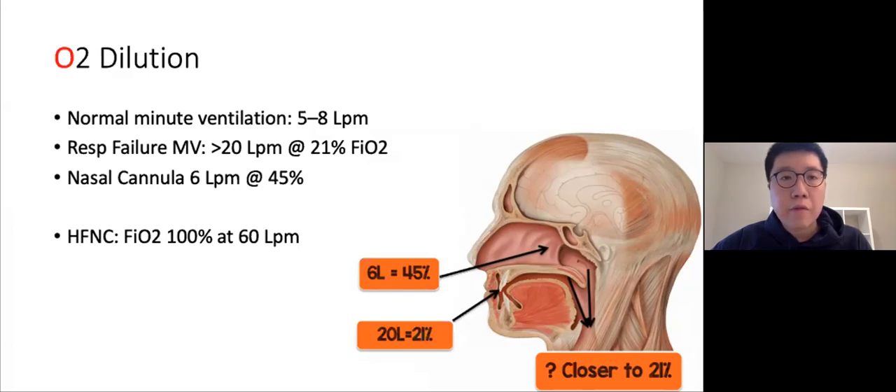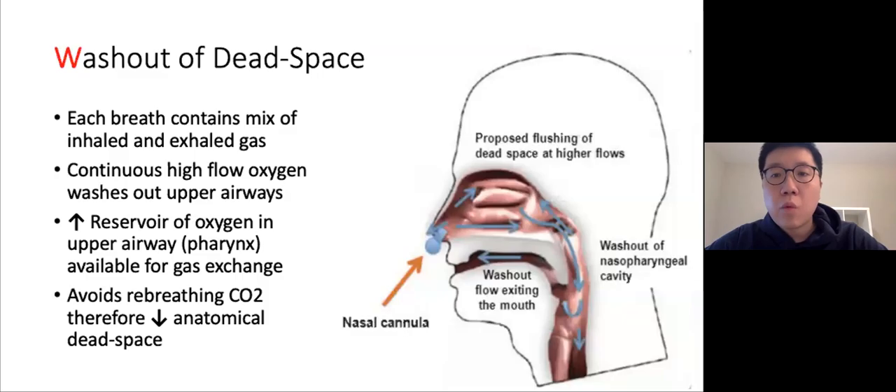High flow also improves O2 dilution. Normal minute ventilation at rest is roughly 5 to 8 liters per minute, but in respiratory failure it can increase up to 20 liters per minute. If you start nasal prongs at 6 liters per minute at 45% FiO2, but the patient is actually breathing in 20 liters per minute at 21% (room air FiO2), the actual FiO2 reaching the lungs will be much closer to 21% after mixing. With high flow, you can deliver 100% FiO2 up to 60 liters per minute, significantly reducing that O2 dilution effect.